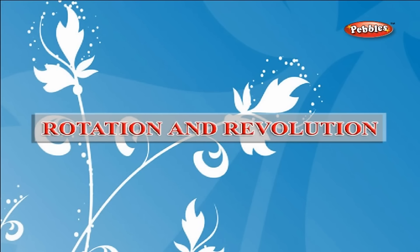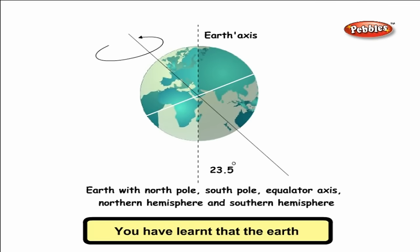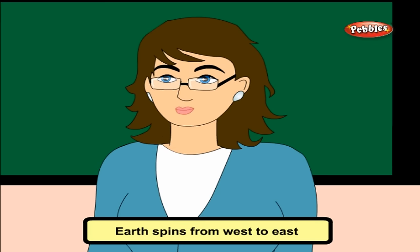Rotation and Revolution. The Earth rotates on its axis. This axis is tilted at an angle of 23.5 degrees. It takes 24 hours for a single rotation. In one rotation we have a day and a night. All other planets also rotate but have their own time periods. Earth spins from west to east, that is why the Sun appears to rise in the east and set in the west.